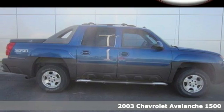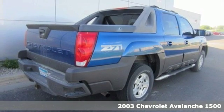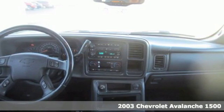Here's a 2003 Chevrolet Avalanche. It features a potent Chevrolet V8 engine, four-wheel anti-lock vented disc brakes, rear tow hooks, and a trailering harness.